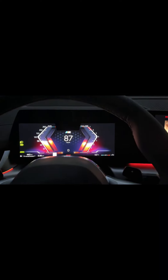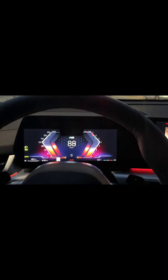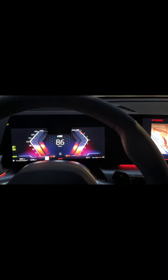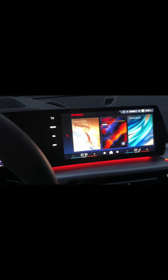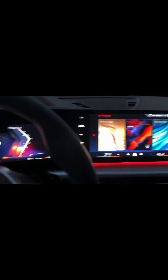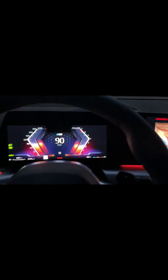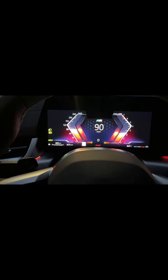Hello, how are ya? This is BMW Lee. This is the 2025 X2 M-Sports package. Driving home right now. We'll tell you the little things about the X2 here.